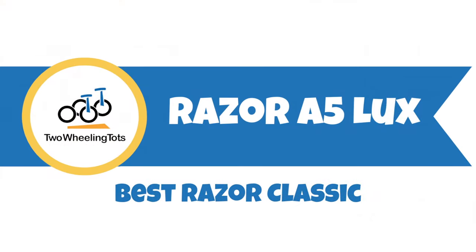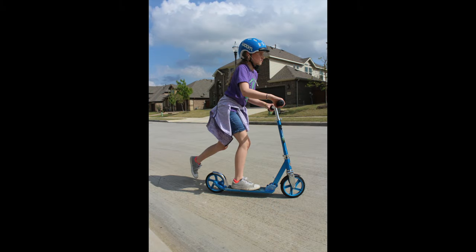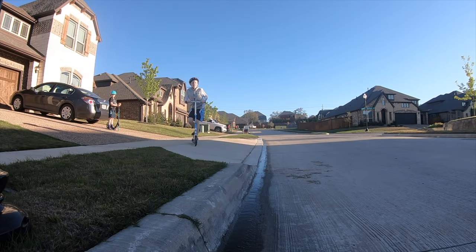Number two, the Razor A5 Luxe — the best classic Razor scooter. Razor has been the most popular scooter brand for years, and while there are certainly better scooters out there, Razor offers dependable quality at a good price.